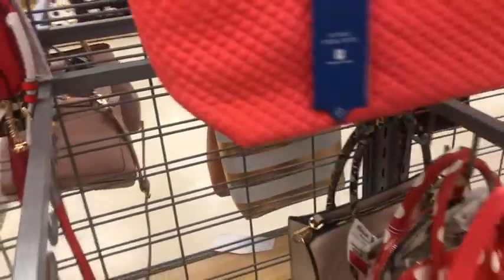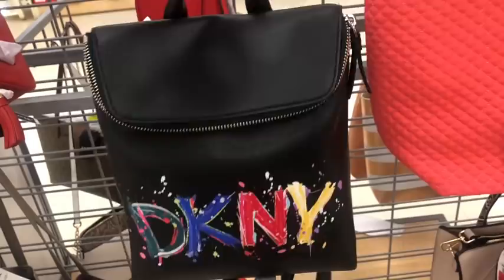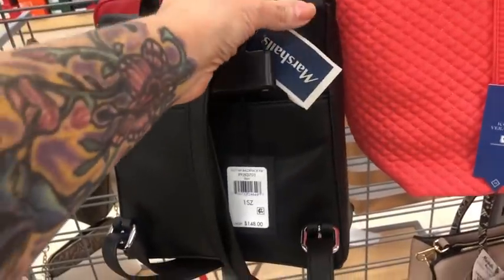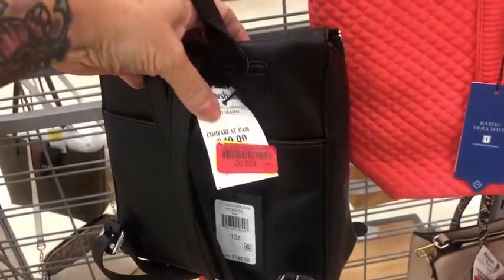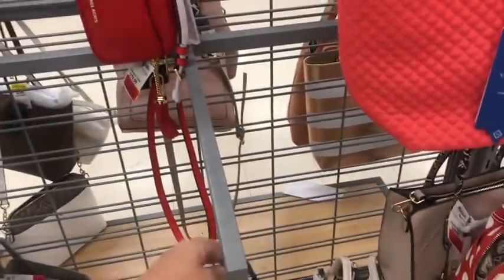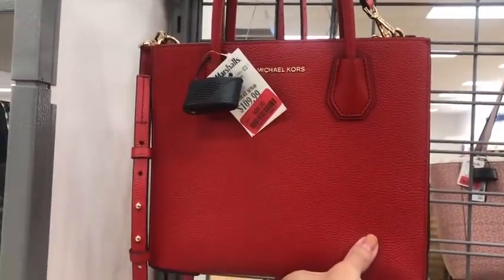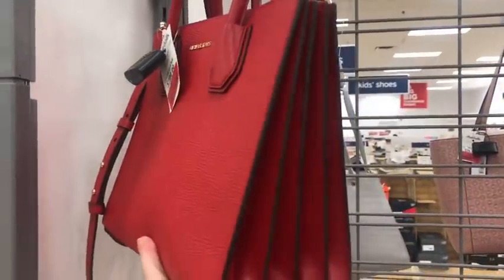Here's a little DKNY — I had the actual crossbody to this that sold. Here's the mini backpack, super cute. Regular $148 — on clearance for $32. That's a cute little purse right there. Loving that one. Here's a gorgeous red Michael Kors — $88 on clearance. Yeah, they've got some nice ones in here today, guys. Pretty, pretty bags.